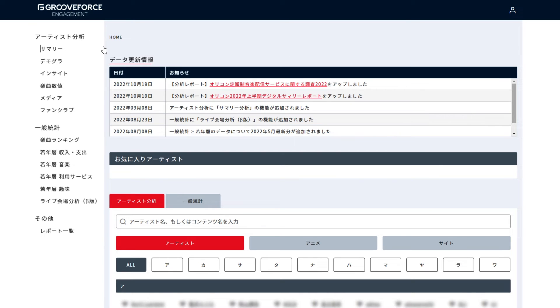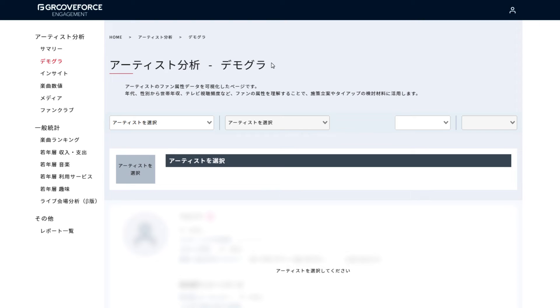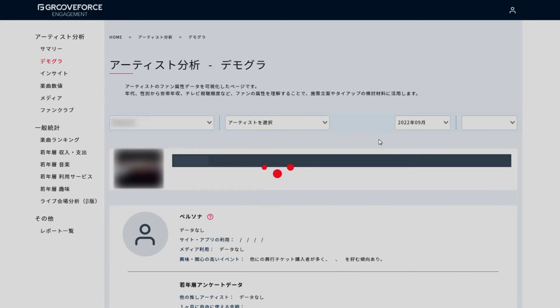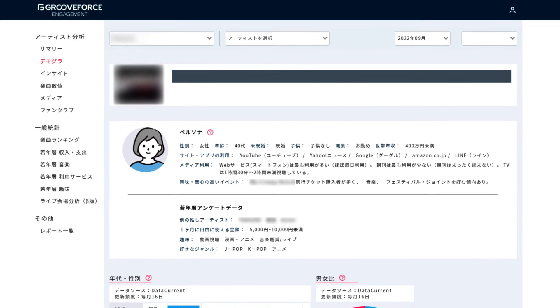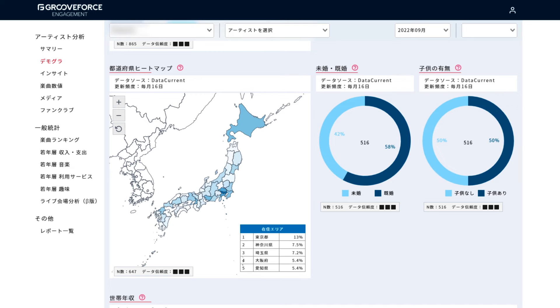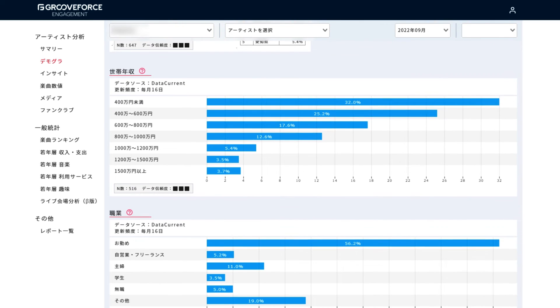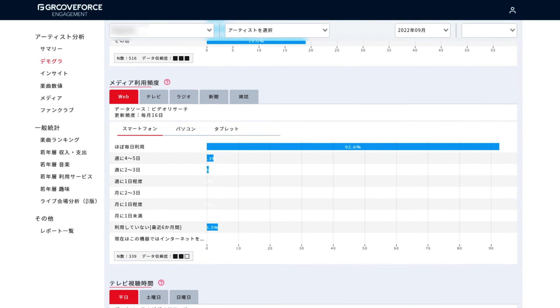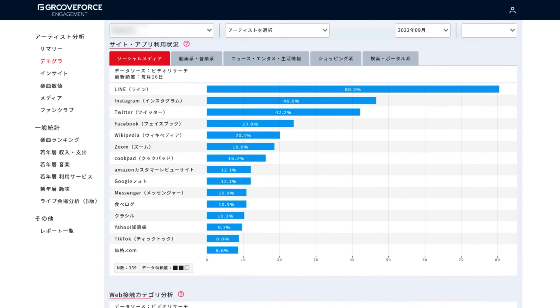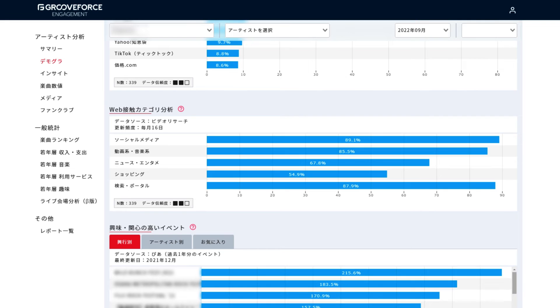Next is Groove Force Engagement, which helps us understand the interests and attributes of an artist's fanbase. Groove Force Engagement collects data to make sure marketing strategies are in step with the interests of fans. These days, social media is critical to creating touchpoints between artists and fans. Groove Force Engagement is able to gauge what fans are into. If artists can understand their fans' tastes, they can post content that will get their fans even more excited. From fans' perspectives, learning more about their favorite artist makes every day more fun.